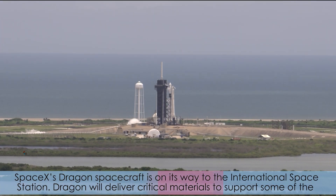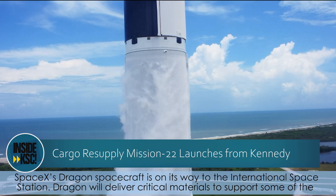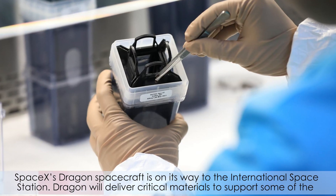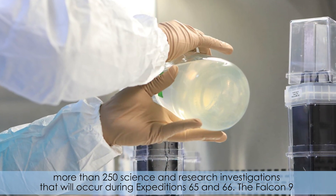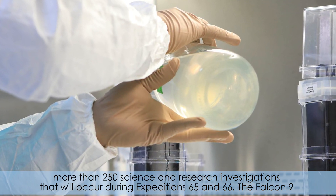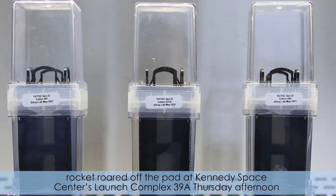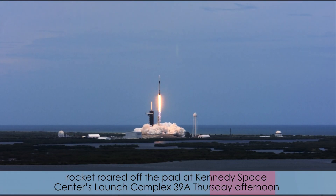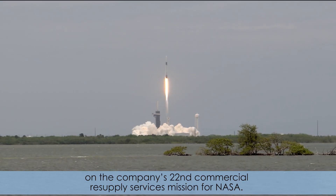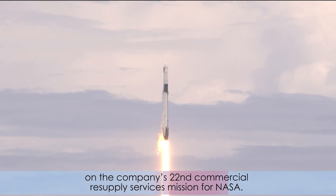SpaceX Dragon spacecraft is on its way to the International Space Station. Dragon will deliver critical materials to support some of the more than 250 science and research investigations that will occur during Expeditions 65 and 66. The Falcon 9 rocket roared off the pad at Kennedy Space Center's Launch Complex 39A Thursday afternoon on the company's 22nd Commercial Resupply Services mission for NASA.